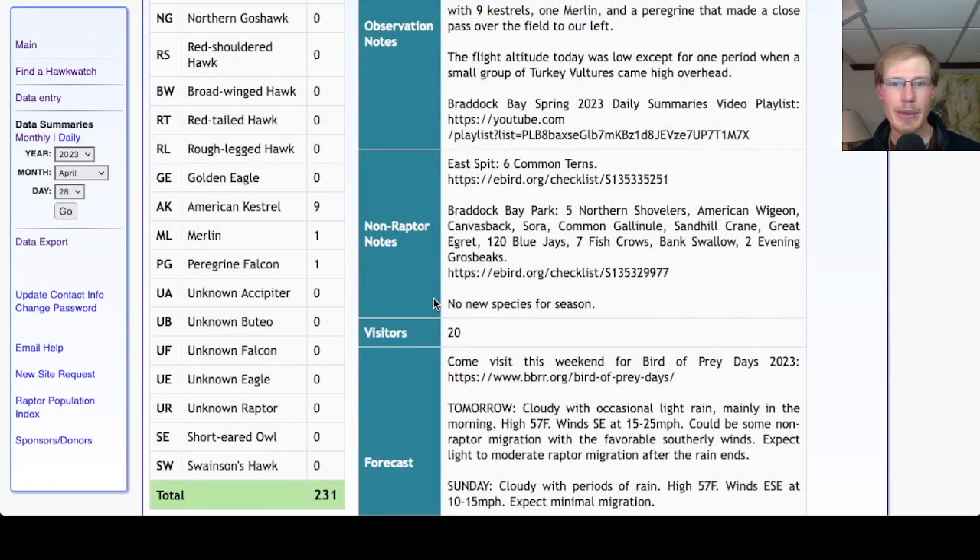There were no new species for the season today, and in fact the songbird activity was really low in the morning — not really any warblers around except for a few Palm Warblers.